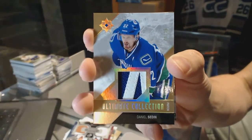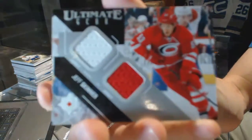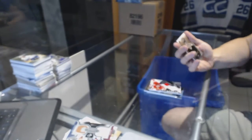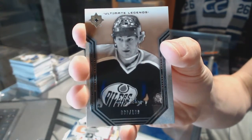...Canucks, Daniel Sedin, number 6 of 35. For the Canucks, Daniel Sedin, an Ultimate Gear dual jersey. For the Carolina Hurricanes, Jeff Skinner. And an Ultimate Legends, number to 199, for the Edmonton Oilers, Wayne Gretzky.